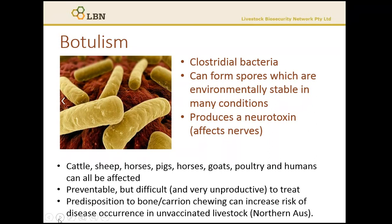Treatment of clinically affected production animals is generally unproductive, and there are very few successful cases due to the need for high-intensity nursing and the impact that the disease has on breathing. The bacteria occurs commonly in the soil, but it is also found in the digestive tract of about 20% of normal cattle and other grazing species.